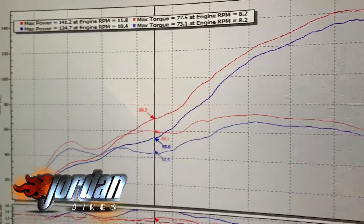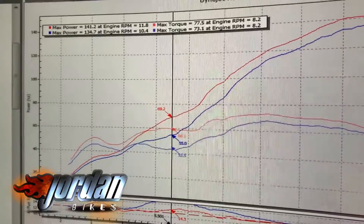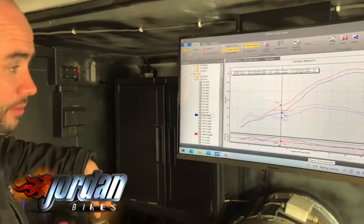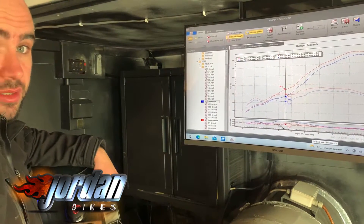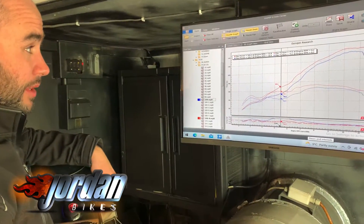That's why we do remapping — to make them run properly. The power will be a lot more usable now, and the gain where you want it is where he'll actually use it, so I'm sure he'll be very happy with it. See ya.